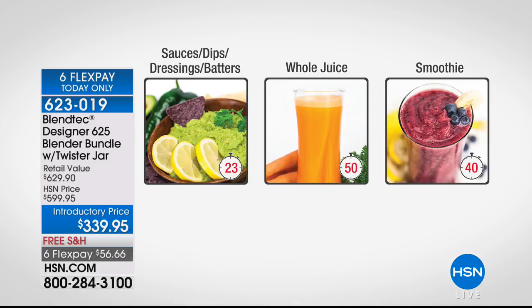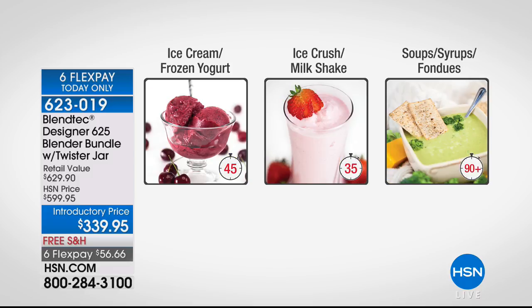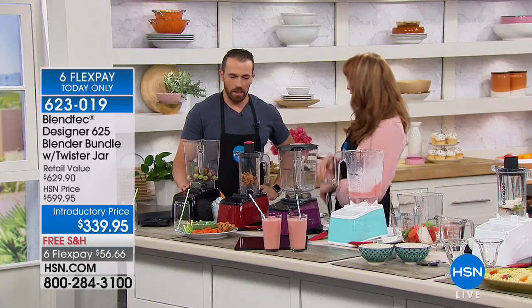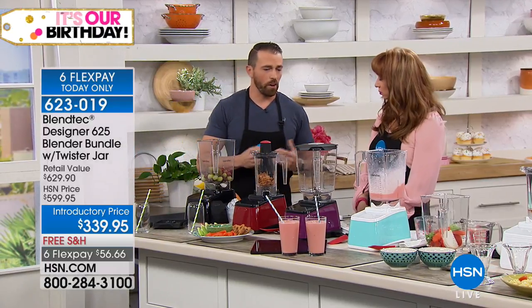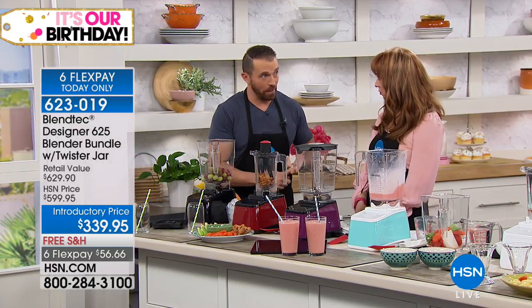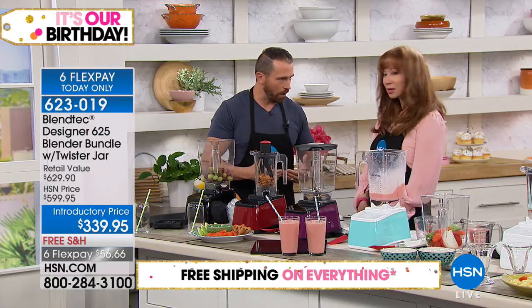Even when you're talking about something as simple as a smoothie, you're going to get better results. That's why Blendtec is used in those smoothie shops. You don't want to get clumps in your drink. That's why restaurants trust us — not only to do hundreds of blend cycles a day, but thousands every year without having a machine breakdown.